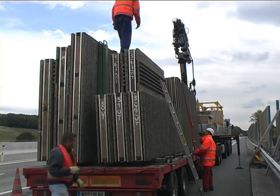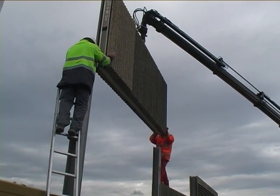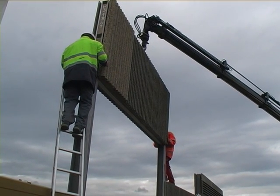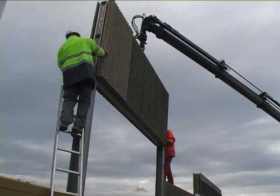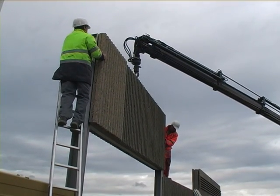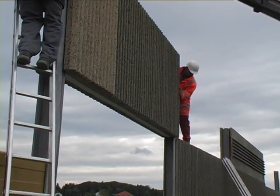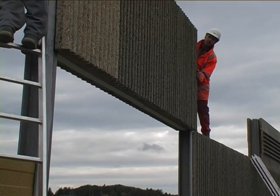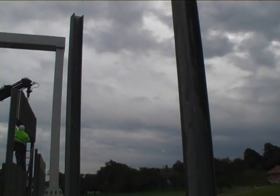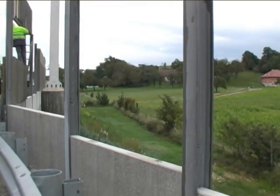Hydraulic equipment or cranes are used to set the panels in prepared anti-corrosive HEA frames or concrete pillars. A total of 3 workers suffice for installing the panels. The standard center-to-center distance of the HEA profiles is 4,010 millimeters. For easier manipulation, an ecologically safe lubricant is applied to the load-bearing profiles before the panels are set.